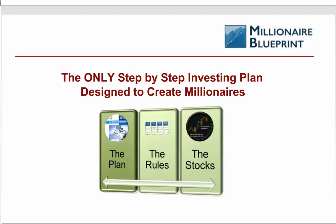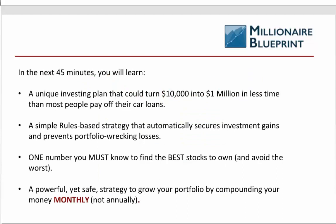I want to get to the basic premise. What we've put together is a step-by-step investing plan specifically designed to create a million-dollar portfolio. I'm going to teach you the basis of that plan, specific investing rules we use inside that plan, and then I'm going to show you the fundamental analysis tactic we use to identify the right stocks to apply those rules to. This is what I'm going to be teaching you over the next 40 to 45 minutes.